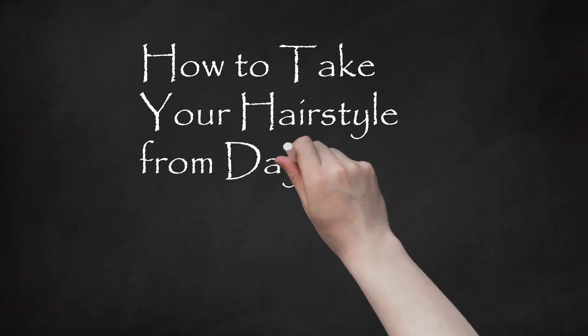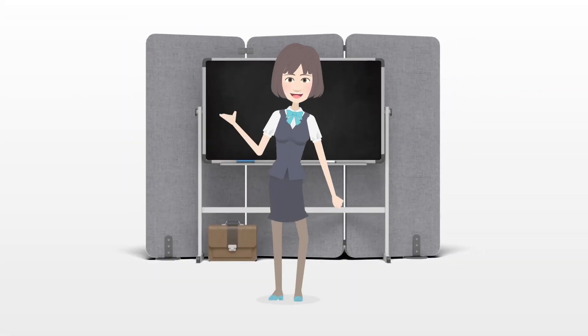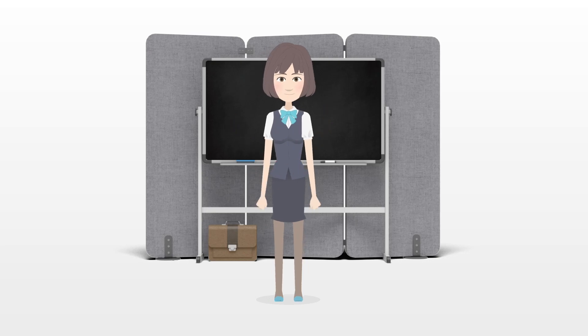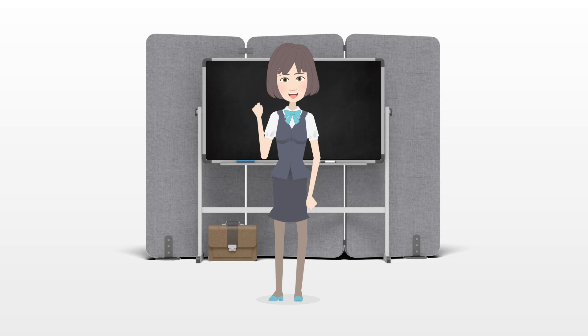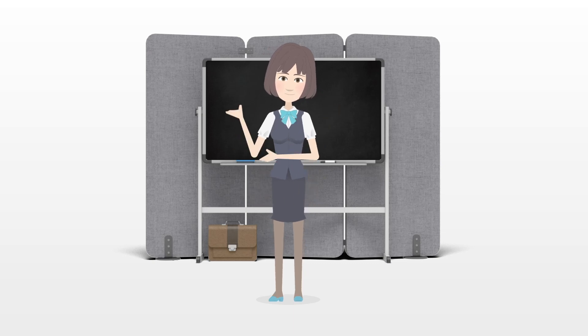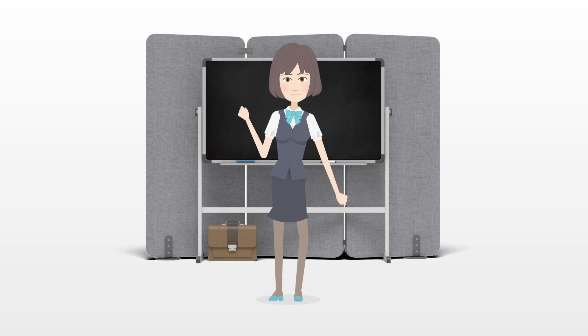How to take your hairstyle from day to night. With a busy schedule, you don't always have time to stop at home after school or work to change your hairstyle for an evening out. That's why it helps to have a few styles in your arsenal that are easy to transition from day to night, so you can have a casual look for the day and a sexier look for the evening.